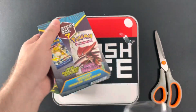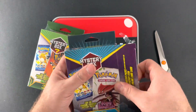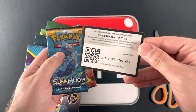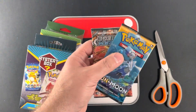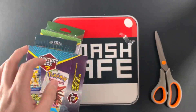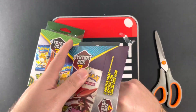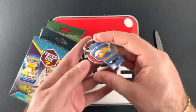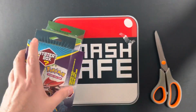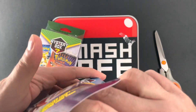All right, now this is the blue one. Let's see what we get. We got a code, Steam Siege and Sun and Moon — I'm okay with those honestly — and a keychain. And that's it. Nothing else.